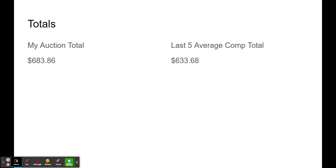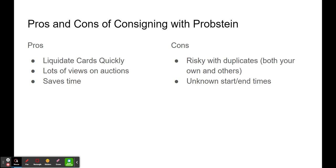So that was all of the cards I had. Here's the totals. As you can see, my Probstein sales were about $50 higher than the average comps total, so I'm happy with that. We'll move on to some pros and cons now — kind of my thought process behind consigning with Probstein.